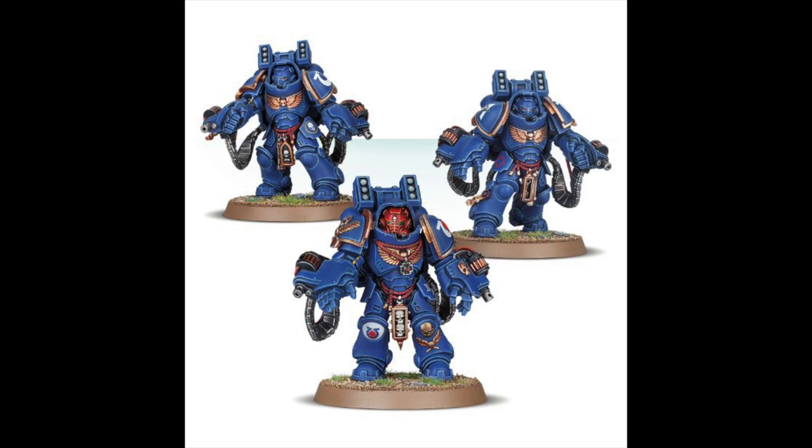They've also released the Space Marine Aggressors — three Space Marines in Gravis armour. You've got a few options: you can give them Boltstorm or Flamestorm Gauntlets, and you can give them the Frag Launchers or not. They're not Missile Launchers, which is what I originally thought. And that's not too bad at £30 as well.